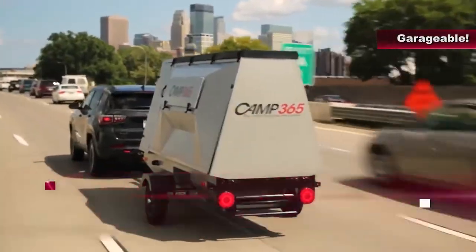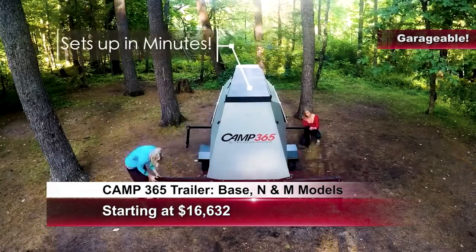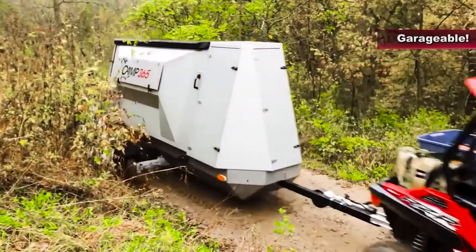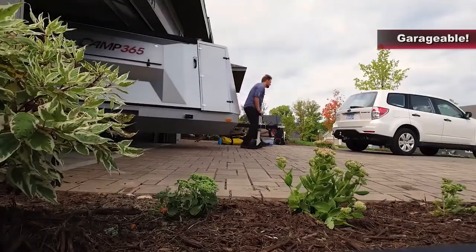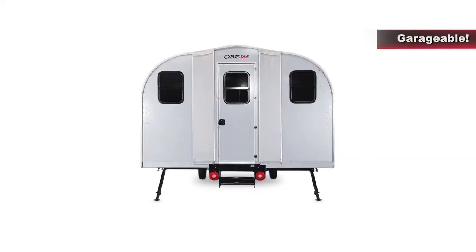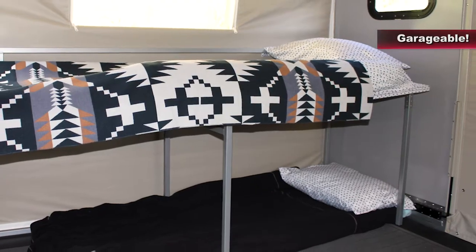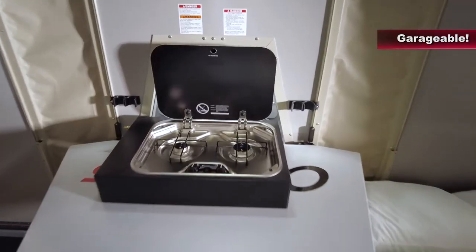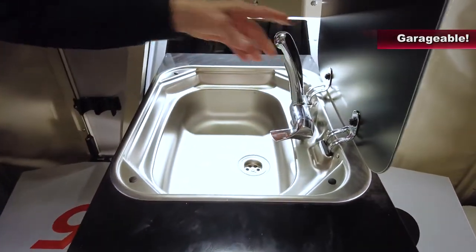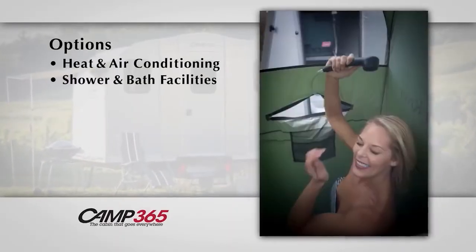Only one extra gallon of gas will tow this 100 miles. Can you believe that? And here we have the revolutionary Camp 365. Extremely lightweight and can be towed with just about anything — even a golf cart. It's garageable, converts into a full-size cabin when you get there, and sleeps four comfortably, with a stove, sink, and so many cool features.